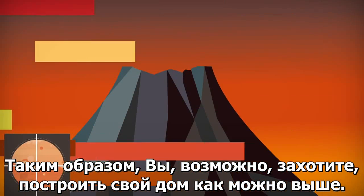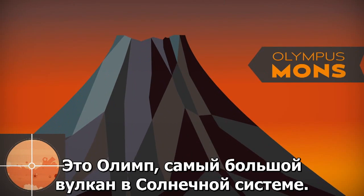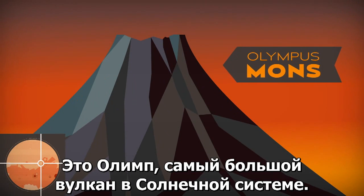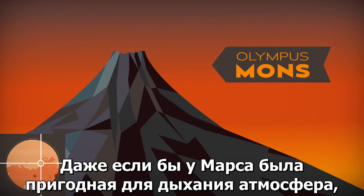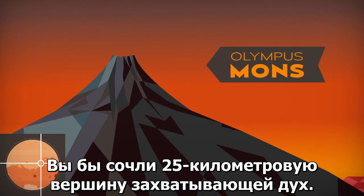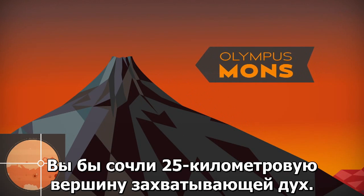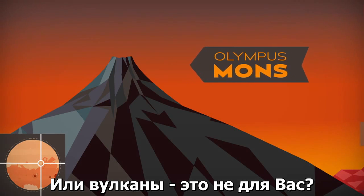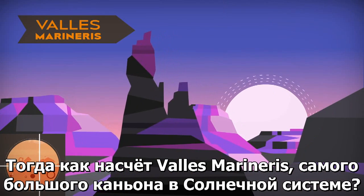So you might want to build your home as high as possible. Look no further — this is Olympus Mons, the largest volcano in the solar system. Even if Mars had a breathable atmosphere, you'd find the views from the 25-kilometer summit breathtaking. Or are volcanoes not your thing? Then how about Valles Marineris, the largest canyon in the solar system?